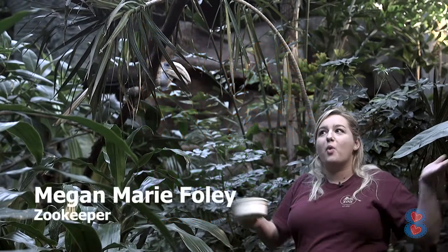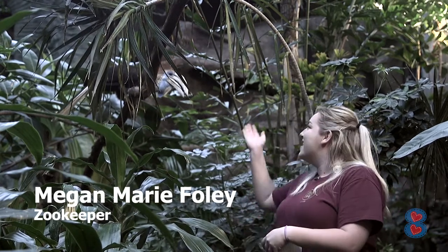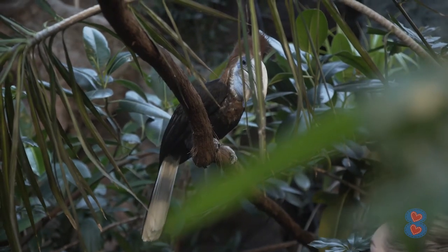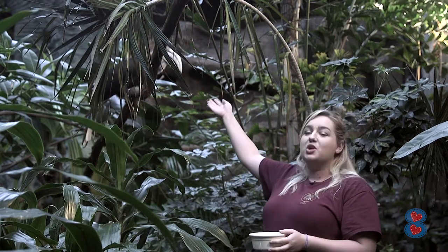Hi guys, I'm Megan Marie and welcome — just kidding, we're still here at Memphis Zoo with my favorite bird of all time. This is Ginny and she's loudly saying hello to you too. There are four birds in this exhibit that we call back flight. The ones we're going to be talking about are yellow casque hornbills.